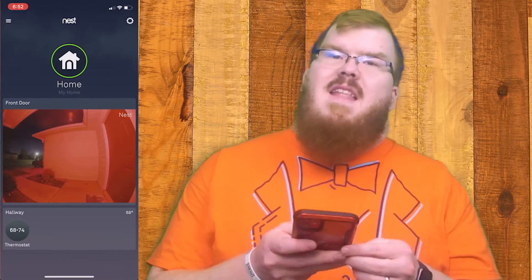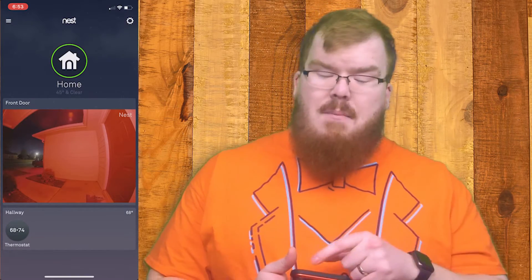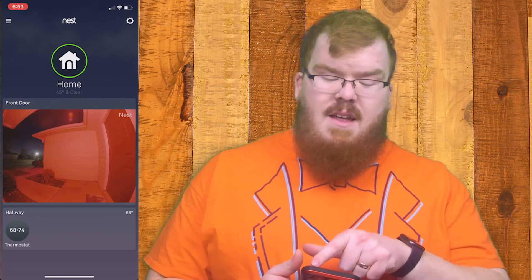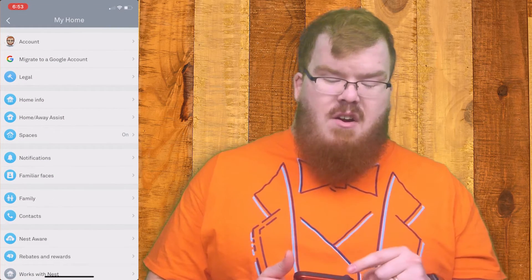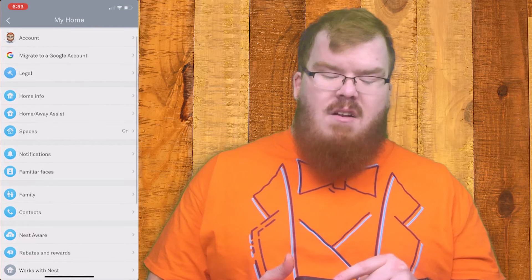Go ahead and open the Nest app and in the top right hand corner hit the little gear icon, and then once you're here you're going to click the account section.